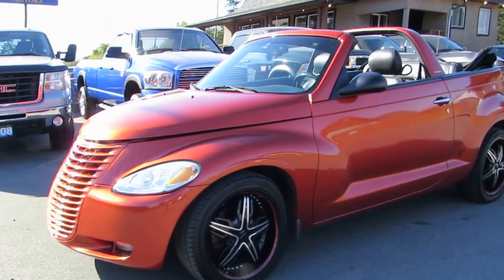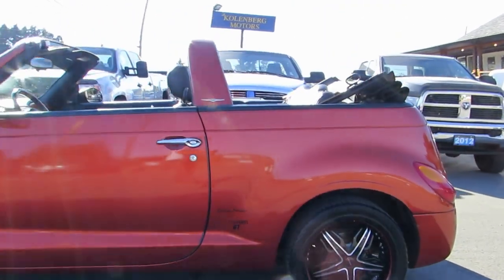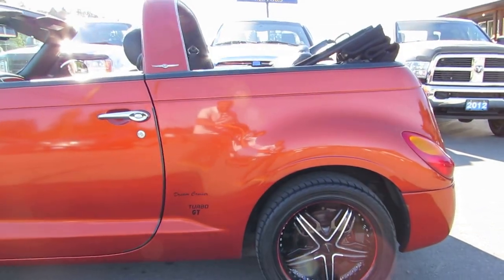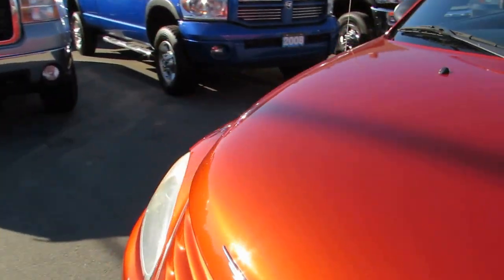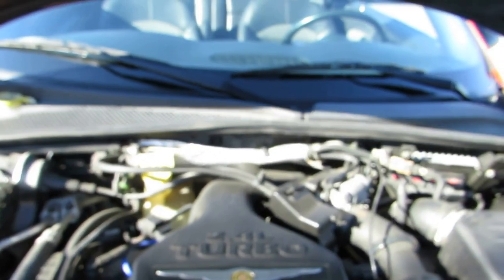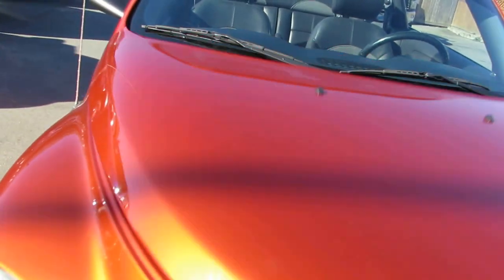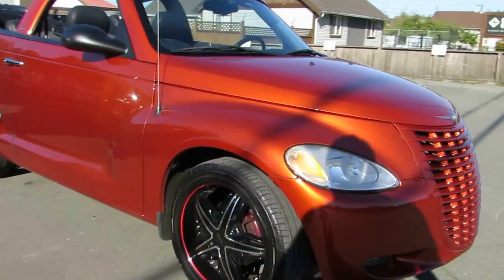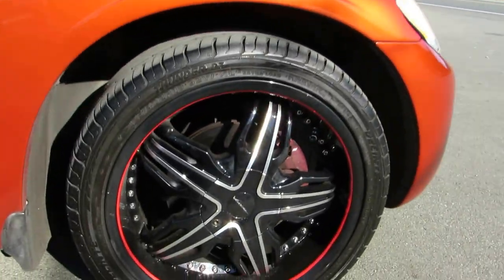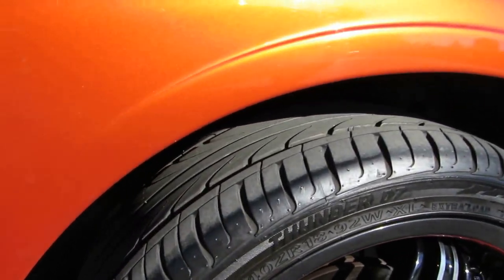2005 Chrysler PT Cruiser convertible. It has a custom paint job — a nice orange copper — with a 2.4 liter turbocharged four-cylinder engine. It's got aftermarket black and machined alloy wheels with red lips, and all four brand new tires.